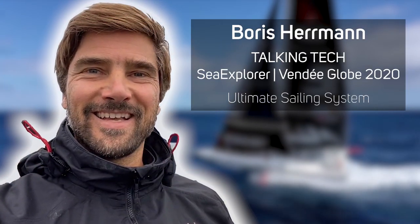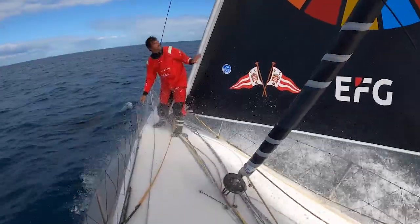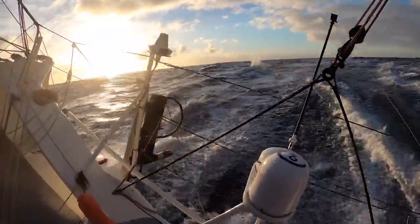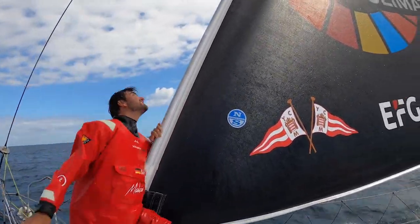Hi guys, welcome to a rainy day in Lorient, a good occasion to talk you through some tech stuff. In the corner there you see the B&G radar, an important item, especially for solo sailing.